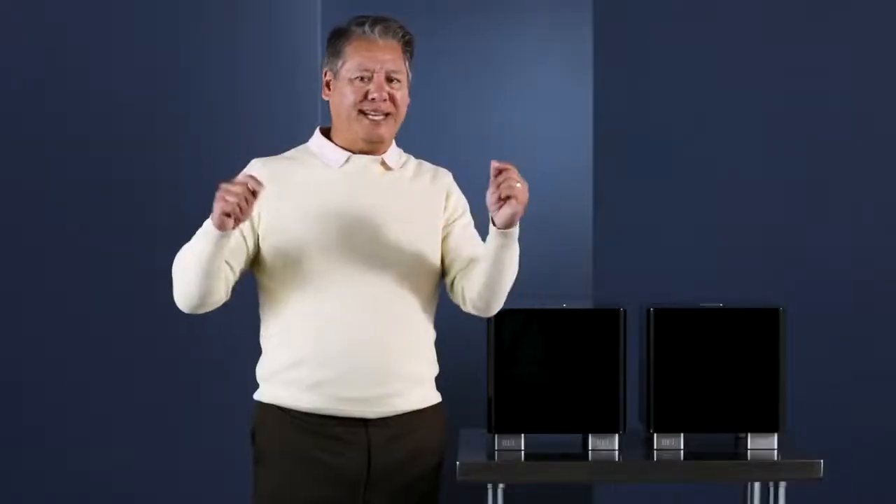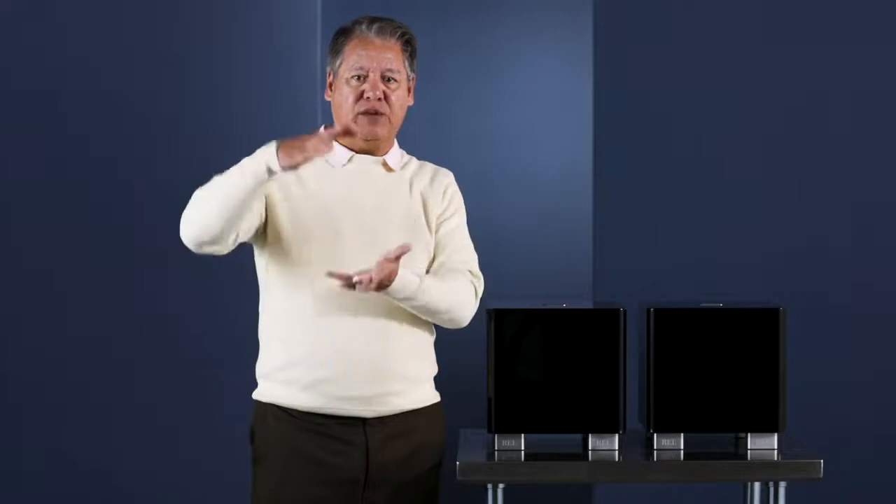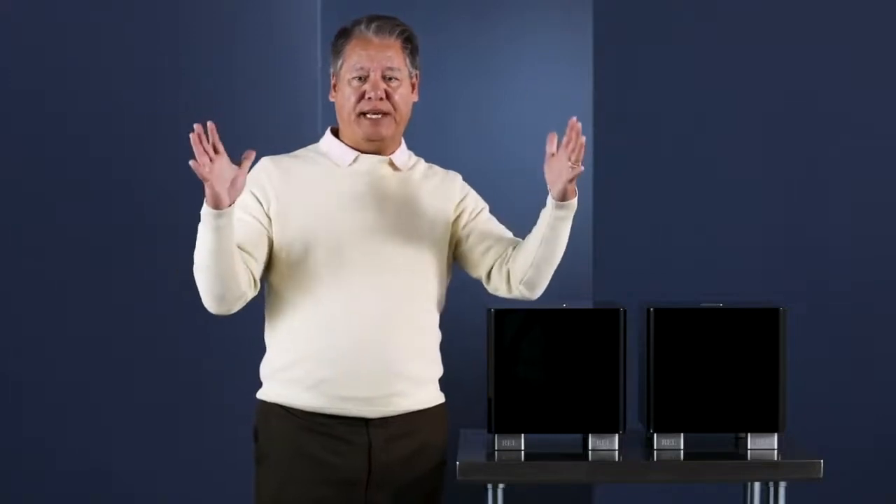You'll be shocked at the amount of clarity and improvement you get out of the entire system. Remember, we're not trying to get more bass — we're really trying to define clearer space, and that's the beauty of stereo subwoofers.